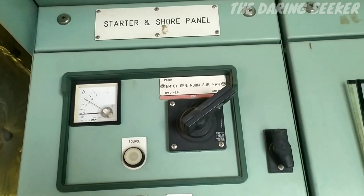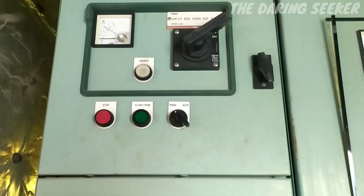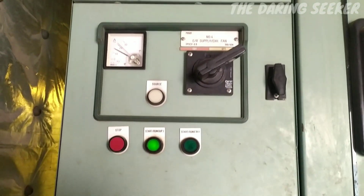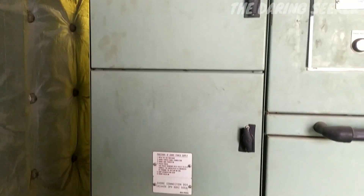The starter panel is used to start the generator either by cranking or by battery. The shore panel is used to connect the emergency generator to shore power.